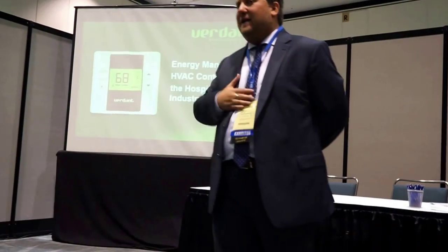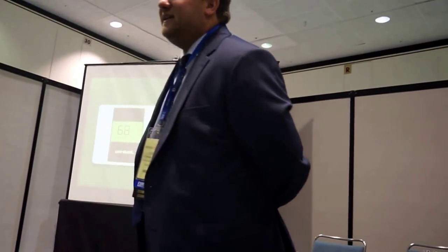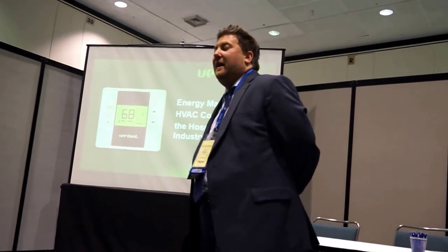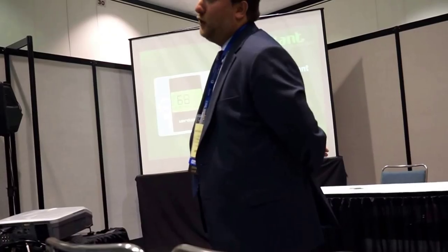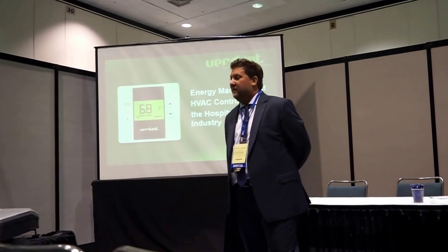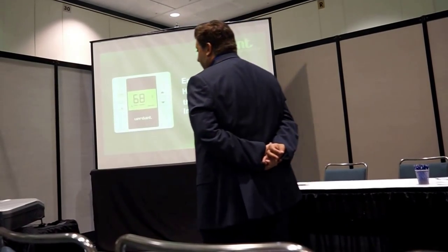Thank you all for joining today. My name is Michael Surur and I am the Vice President of Sales and Marketing at Verdant Technologies. What we're going to talk about today is energy — how to save energy for your hotels, and specifically how to achieve significant levels of energy saving without compromising the comfort of your guests. Because that's the key in the hospitality industry. Hotels are in business to cater to their guests, and if any measure you implement is compromising guest comfort, you really didn't achieve anything productive at all.